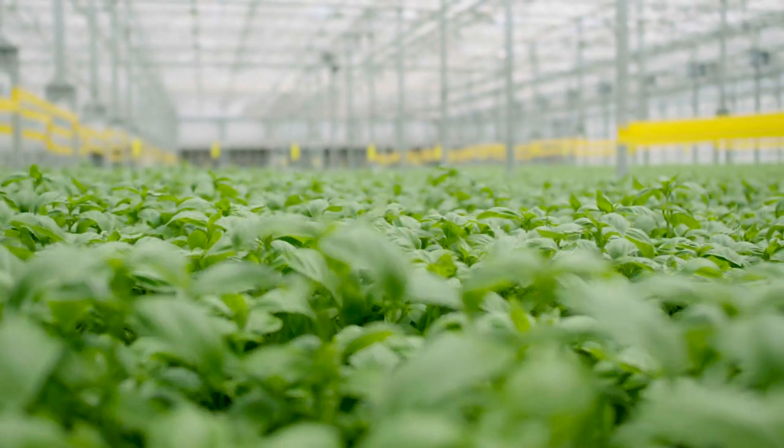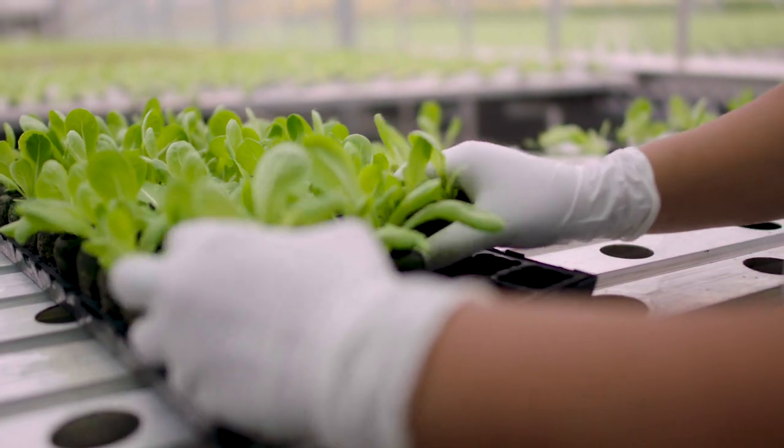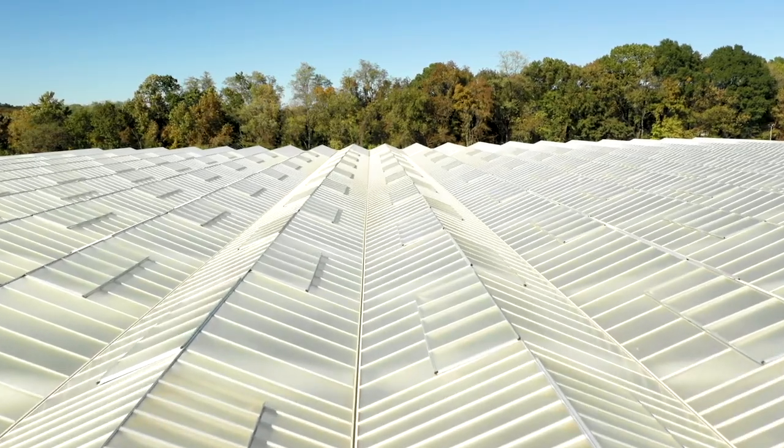We are farming with the future in mind, utilizing data and automation tools together with the art, science, and love of growing plants. Today we're going to explore how we grow fresh produce sustainably all year round, while using a fraction of the resources consumed by traditional farming.